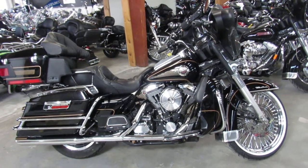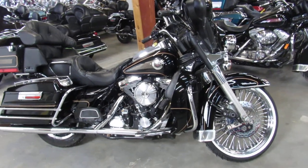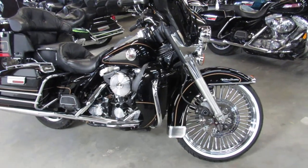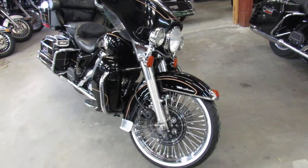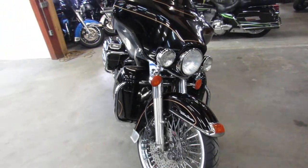Hey guys, Aaron and Andrew at Approval Powersports here doing some videos on the used bikes. Over 400 used Harleys in stock, guaranteed financing, we have leasing programs, layaway programs, your trades are always welcome.